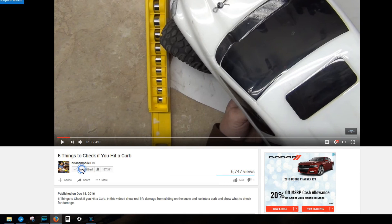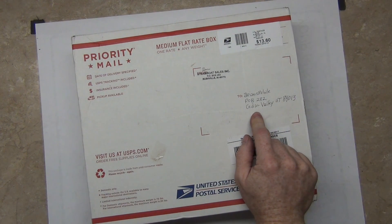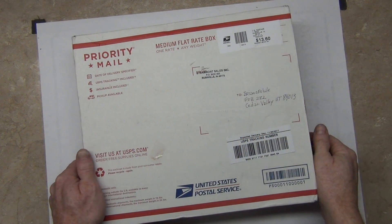Thanks for watching. Be sure to click like and subscribe. We've got some mail — got a package to my P.O. Box, number 282, Cedar Valley, Utah, 84013.